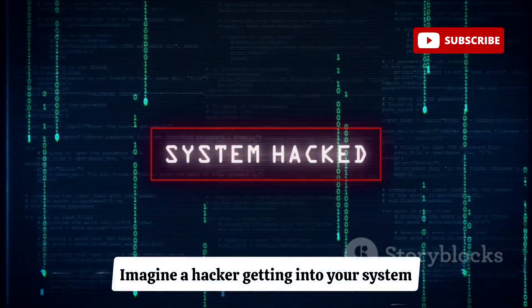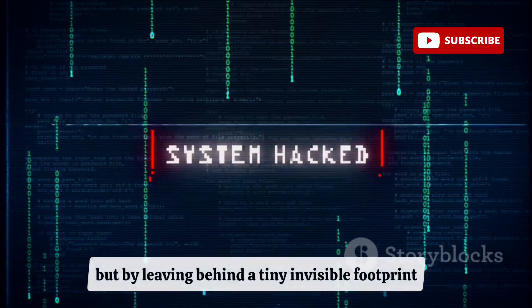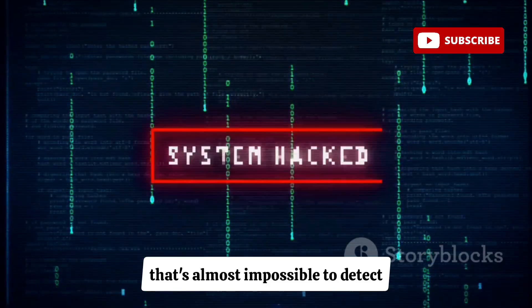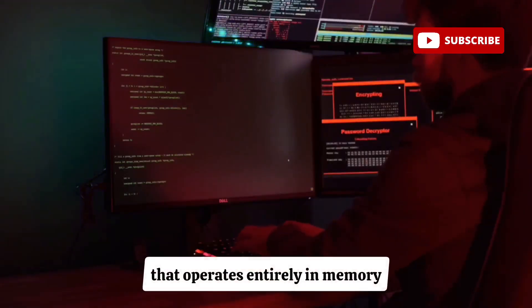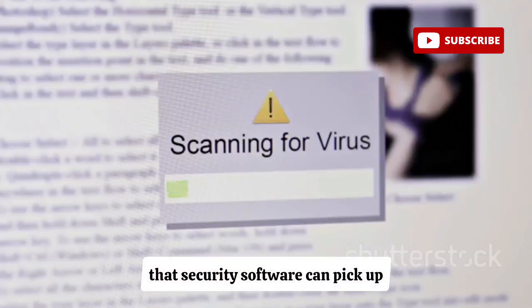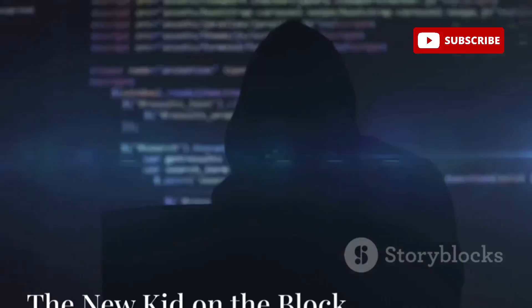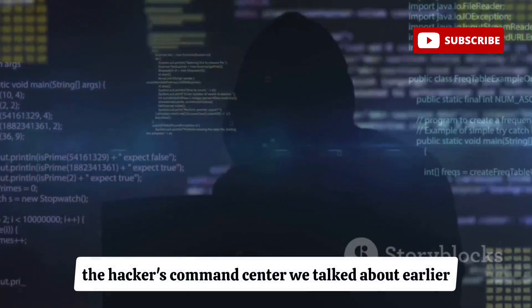Imagine a hacker getting into your system not by downloading a file or installing malware, but by leaving behind a tiny, invisible footprint that's almost impossible to detect. That's the power of Empire, a remote access tool that operates entirely in memory. Most malware needs to write files to your hard drive, leaving behind clues that security software can pick up. Empire, on the other hand, is like a ghost in the machine.